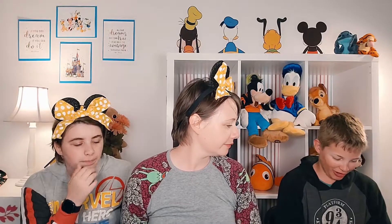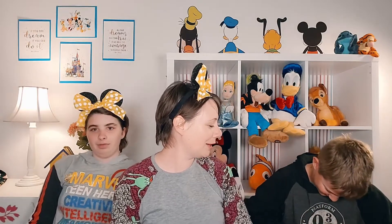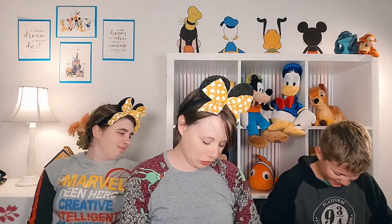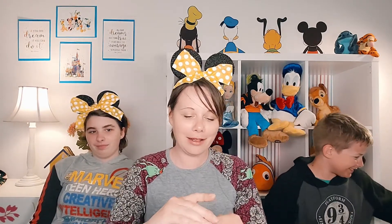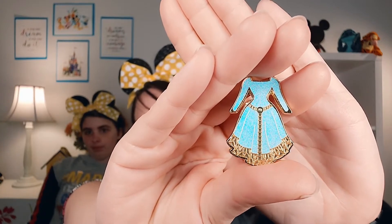Alex is up next and decides to try opening from the top for a challenge. After a little struggle, Alex gets it open and it looks like we got a double — Merida's dress again. So we'll definitely have this one up for trade since we don't need two.